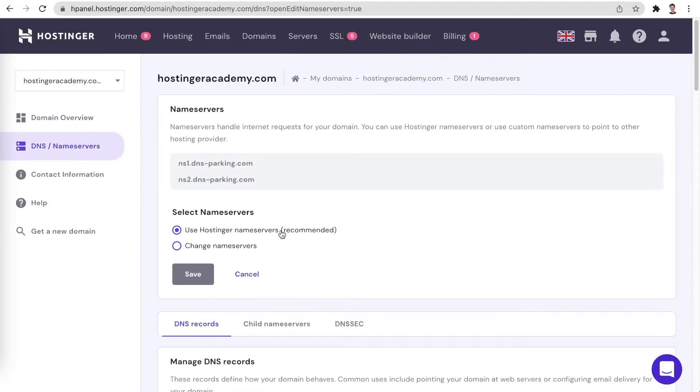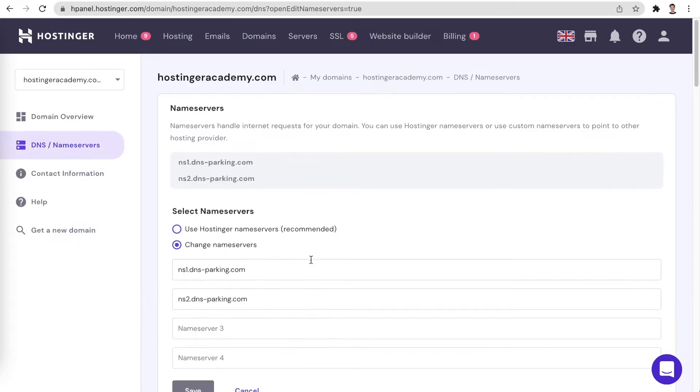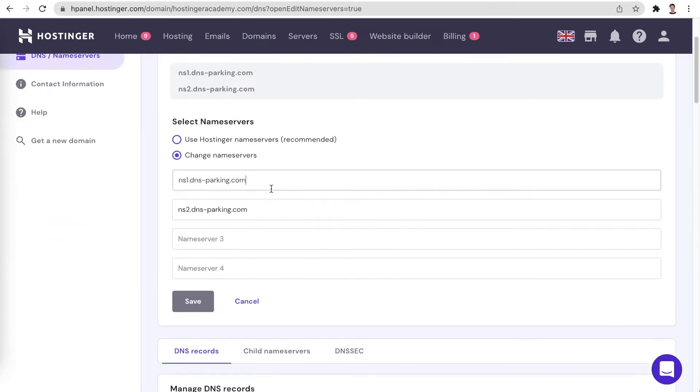You can either use Hostinger nameservers to keep the domain pointed to Hostinger, or you can use your own nameservers. Let's select Use My Own Nameservers and in the fields below enter the nameservers that you would like to use.